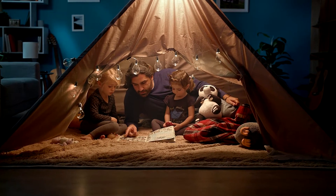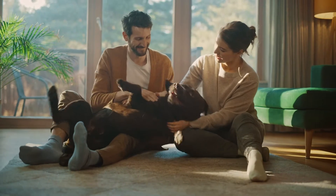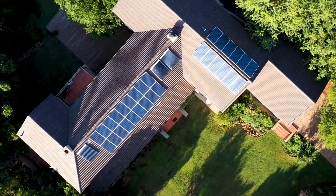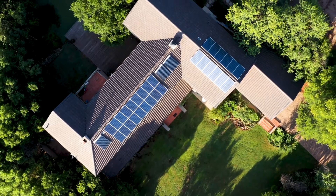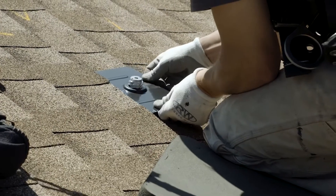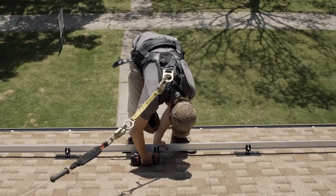Home is the most important place to us — a sanctuary that protects those we love. Iron Ridge makes the racking that will be mounted on the roof that shelters you and your family. It can be trusted from day one through the entire life of the roof.